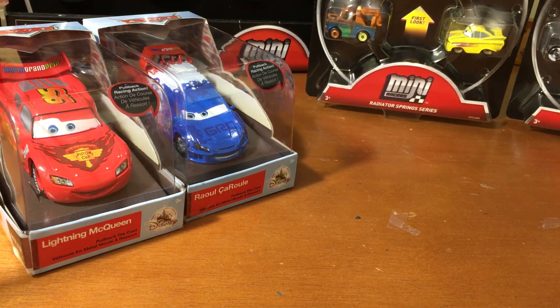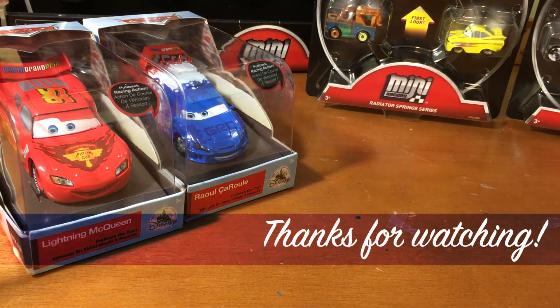Anyways, that concludes my birthday haul. Like I said before, this was not as big or complex as my Christmas haul. I hope y'all still enjoyed it — and as always, thanks for watching!